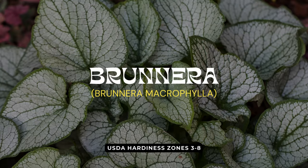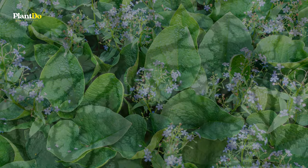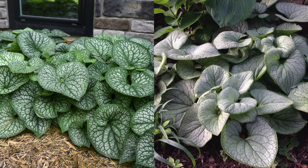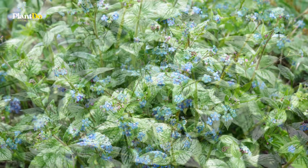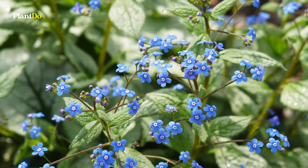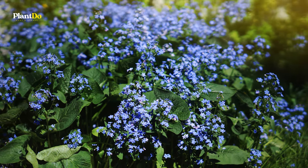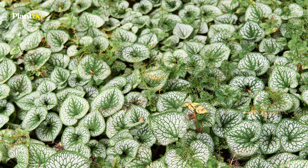Number ten on our list is Brunnera, a plant cherished for its sky-blue flowers that light up shade gardens in spring. Beyond its delightful blooms, Brunnera is valued for its large, robustly textured leaves that keep the garden looking lively even when the plant isn't in flower. Consider growing a variegated variety for even more interest. Though Brunnera may be somewhat short-lived, it compensates by self-seeding, ensuring new plants continue to emerge — making it a convenient and beautiful choice for a vibrant shade garden.